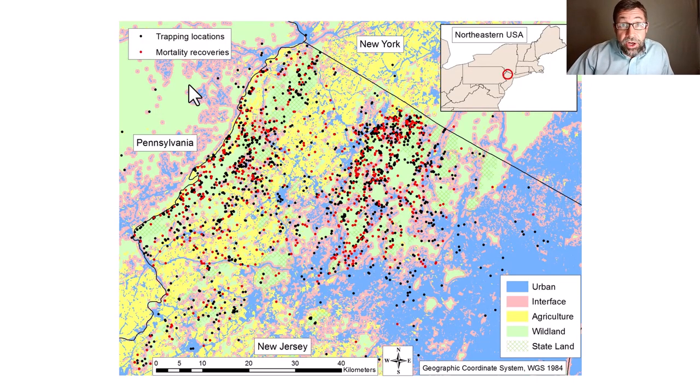So herein, we're going to hone in on 3,690 spatially explicit captures, which are the black dots, as well as 668 dead recoveries with GPS coordinates, which are the red dots. We explicitly categorized the entire landscape using national land cover databases from 2001, 2006, and 2011.